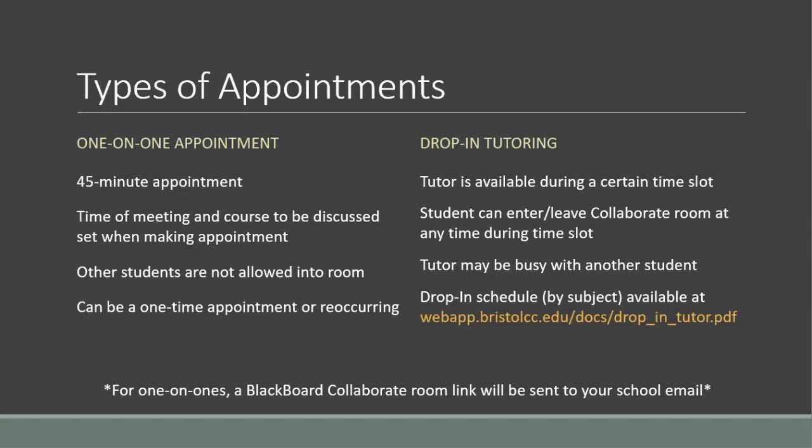For drop-in tutoring, a tutor will always be in a Collaborate room for a certain time slot during the week, let's say 10 a.m. to 1 p.m. on Mondays. Any students can enter and leave the room during that time, either for a quick question on anything the tutor can cover, or for a more standard 45-minute session. However, because drop-in is open to everyone, a tutor may already be busy with someone else when you come in, leading the tutor to switch between tutees every so often. The drop-in schedule is shown on screen and is also accessible on the TutorTrack login page. These drop-in schedules are organized by tutors showing what subjects they mainly tutor. Please have your assignments and supplies ready when entering a tutoring session.